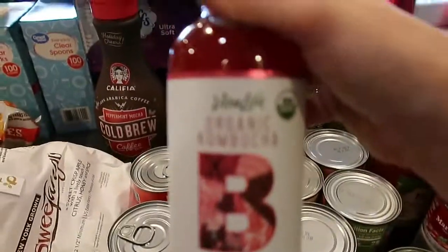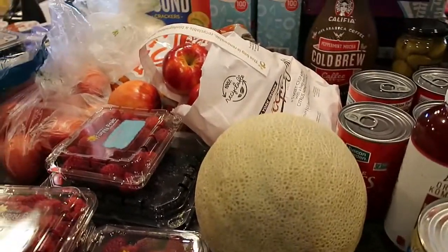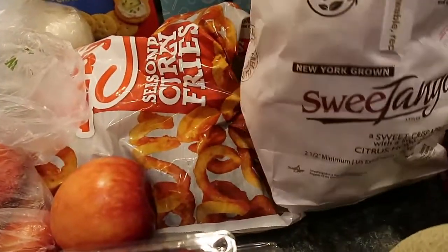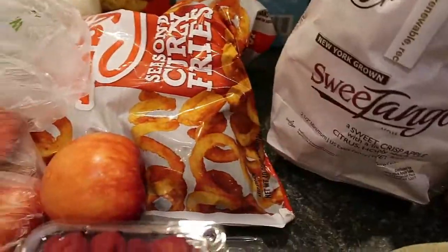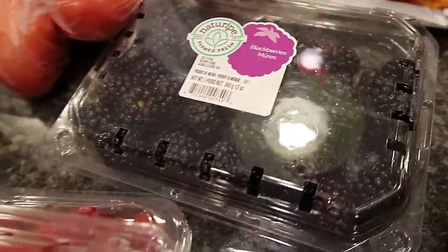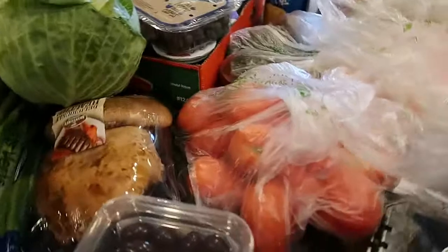Got four cans of regular olives, and my other daughter decided she needed some berry kombucha so that's what she got. We got a cantaloupe — she confirmed she wanted it. These apples are super good — they're Sweet Tango, New York grown, sweet crisp apples. I got four containers of raspberries at Aldi because they were a good deal, and some from Walmart too — also a good deal.